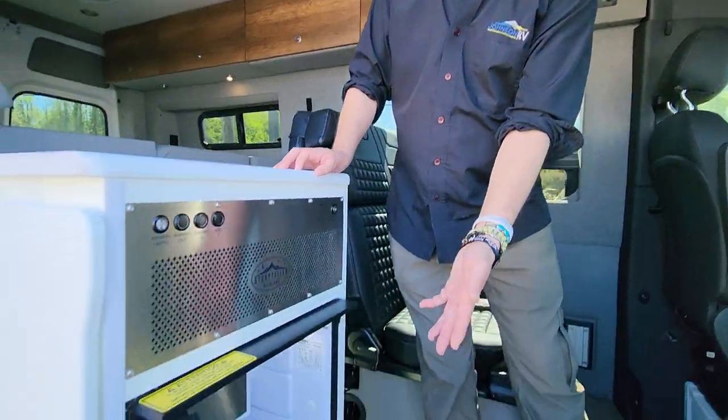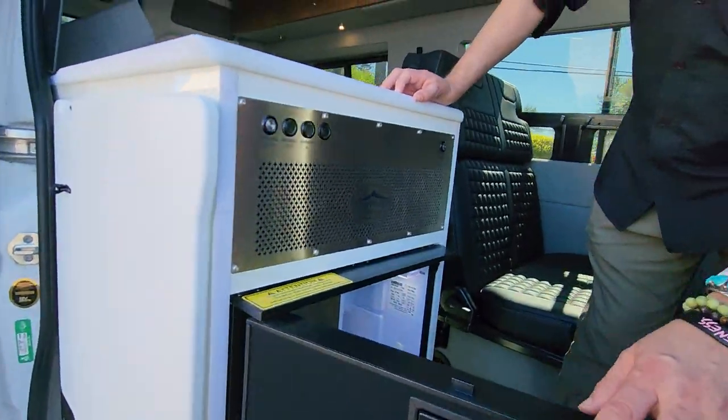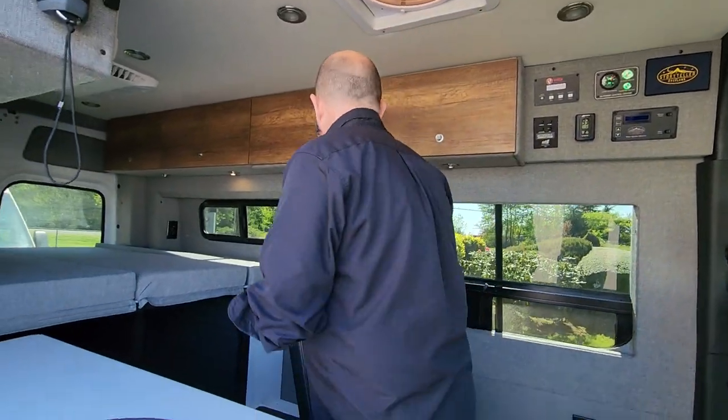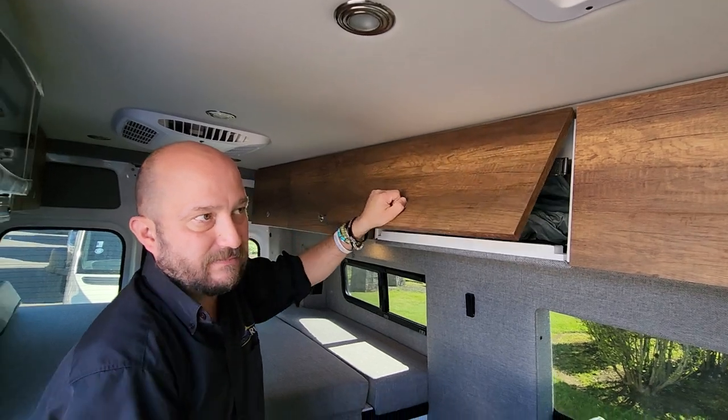Whether it was raining, sunny, or nighttime, it really lights up the area. Right here, as the fridge opens, you can see it has easy access so you can set your groceries right here and load them right in. You have two seatbelts here so you can travel with four, sleep easily three, because this is a groove lounge that lays down. And you've got the great halo shower that just drops down into this basin.